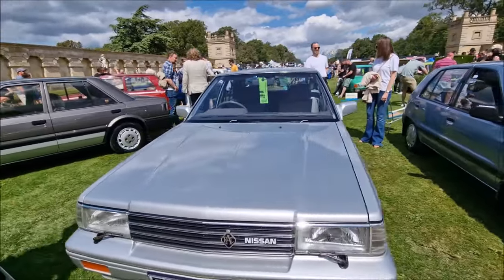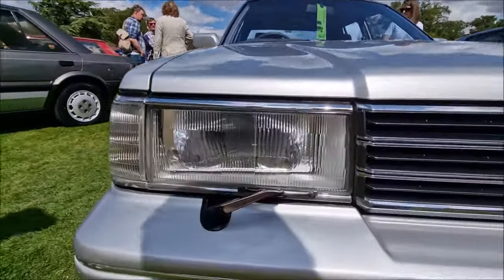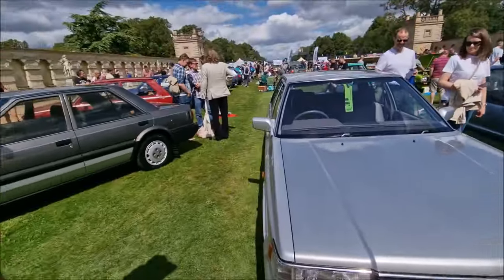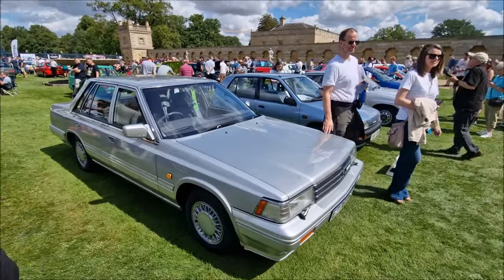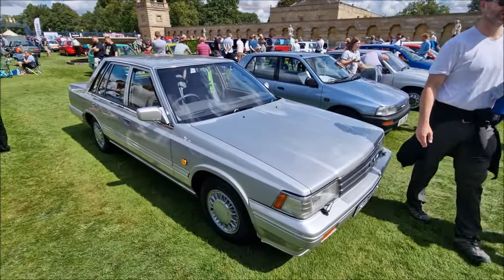Shall we take a look at this Laurel? It's lovely, isn't it? But it's not ordinary, though, is it? Headlight wipers — it's quite exceptional, isn't it? Not ordinary at all.